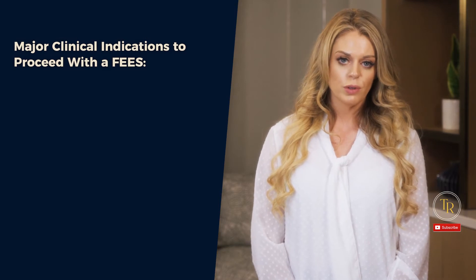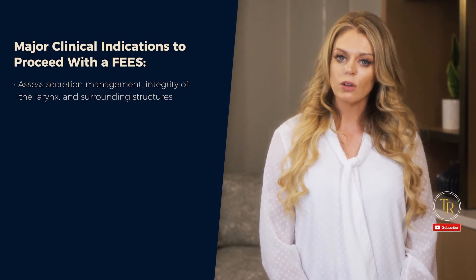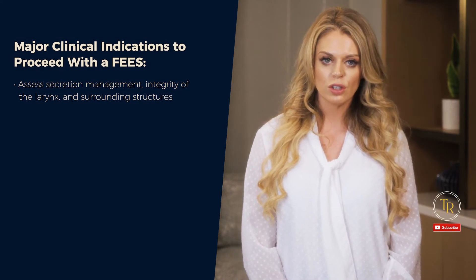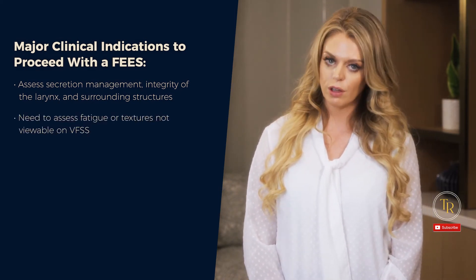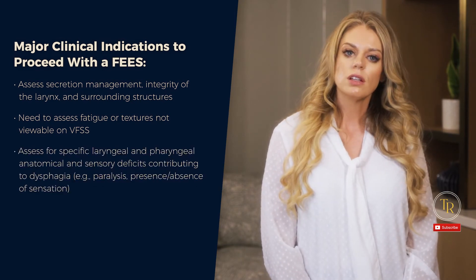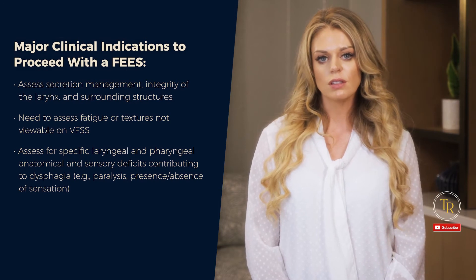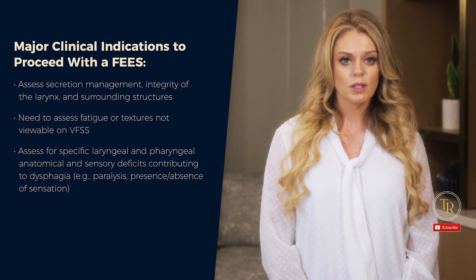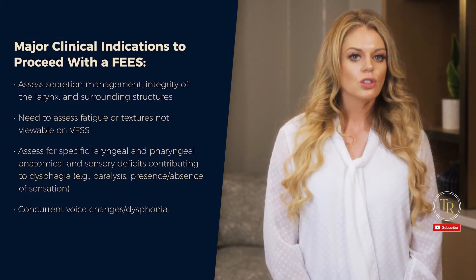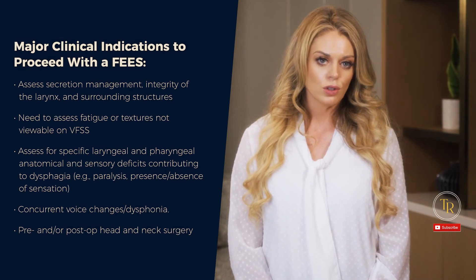Major clinical indications to proceed with a FEES include: to assess secretion management and integrity of the larynx and surrounding structures; if you need to assess fatigue or textures not viewable on video fluoroscopy; to assess for specific laryngeal and pharyngeal anatomic and sensory deficits contributing to dysphagia such as paralysis, presence or absence of sensation, concurrent voice changes or dysphonia, or pre- and post-op head and neck surgery.